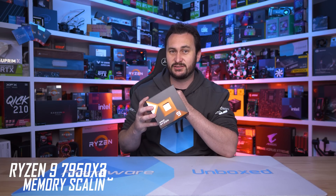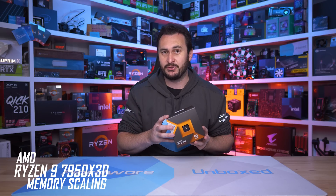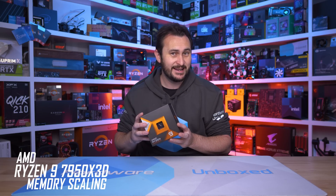Welcome back to Hardware Unboxed. Today we're taking a look at memory scaling performance with the new Ryzen 9 7950X 3D. After recently doing the same thing with the Ryzen 7 7700X, I found that the standard Zen 4 processors are extremely sensitive to memory bandwidth and latency, seeing on average 17% greater gaming performance using DDR5-6000 CL30 opposed to DDR5-5200 CL40.